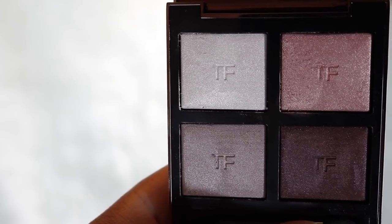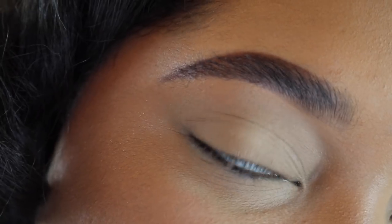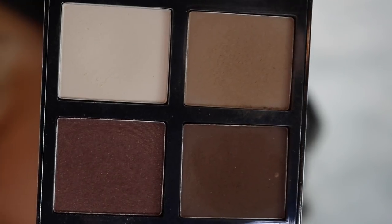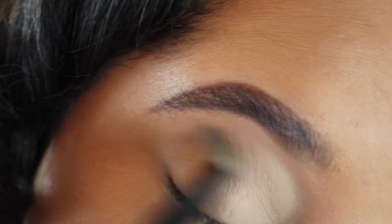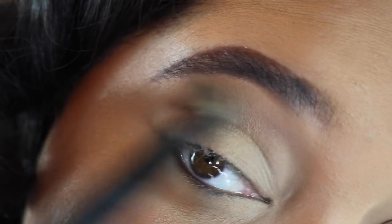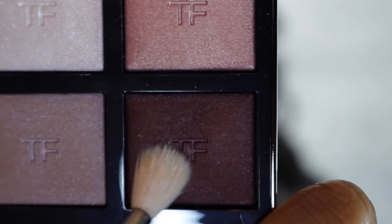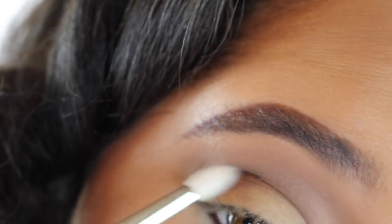Here's the eye look using the Virgin Orchid quad. I already have my concealer on and set with translucent powder underneath my eye. Moving back into the Cocoa Mirage palette, I'm taking my blending brush and using that color as my transition color, buffing it above my crease back and forth. Moving to a more tapered blending brush, I'm now dipping into the Virgin Orchid palette.